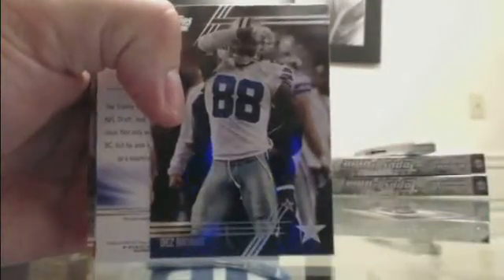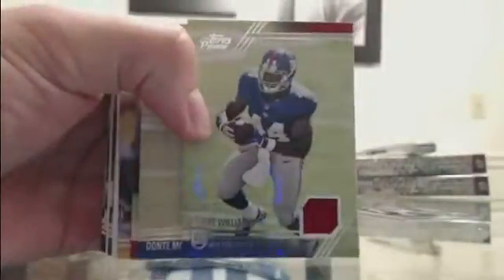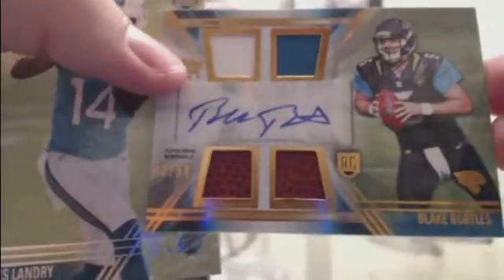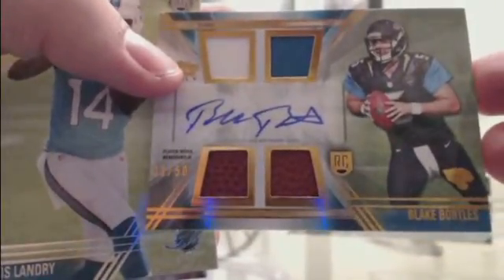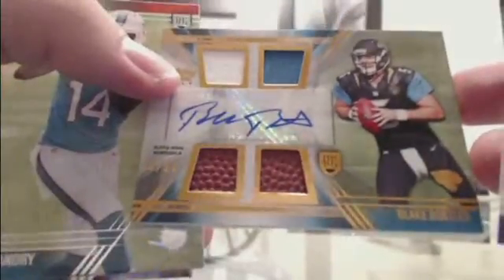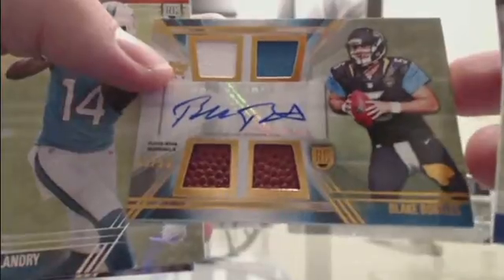I think I saw a redemption when I was unpacking these. We got a Dez Bryant variation for Dallas. We got Andre Williams jersey Giants. Blake Bortles out of 50 — 3 of 50 — for Jacksonville. Nice hit. Congrats to Jacksonville — it's a nice hit. Jacksonville with their second prime five tonight. Tavon Austin, Rams. Oakland had a monster night last night for those of you guys that were hanging out with us.